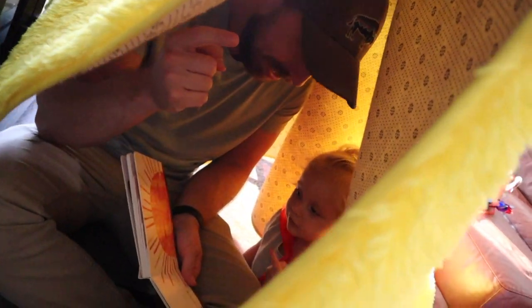Hey, get out of our cocoon. Get out of the cocoon. What's happening? You got out of our cocoon. I'm trying to put the butterflies over here.